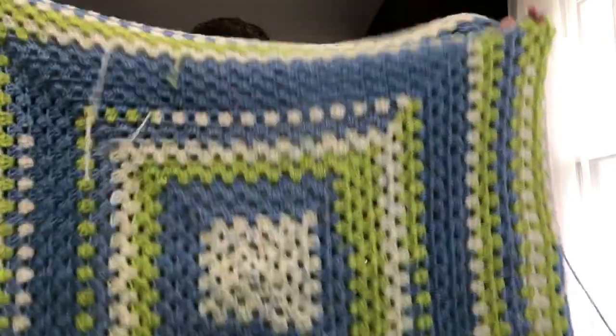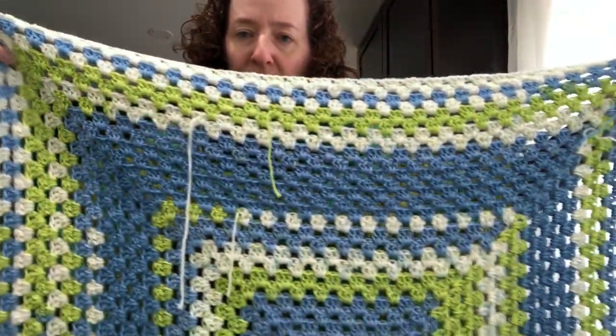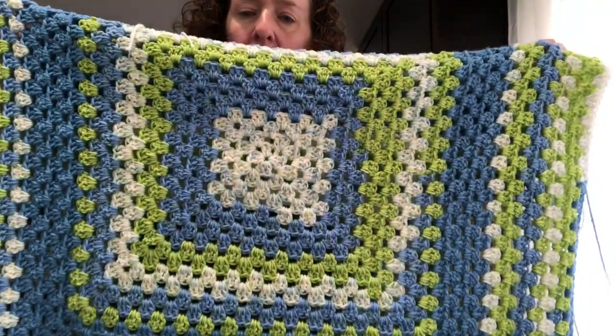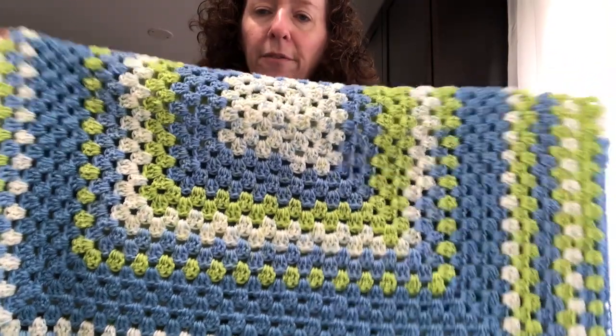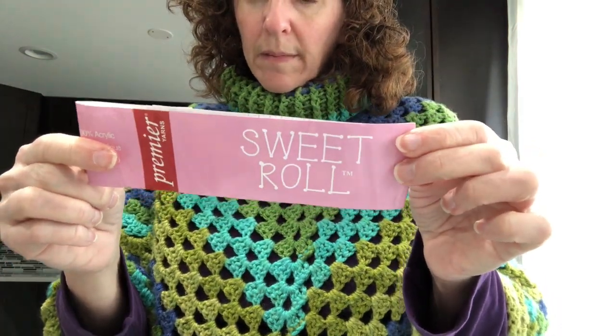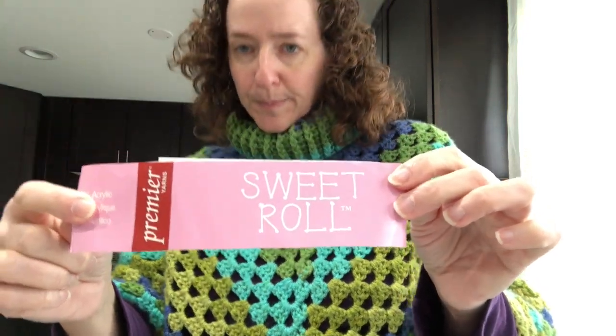I have some WIPs to show you. I was making seven baby blankets out of Sweet Rolls yarn and these next three blankets are from the Nervous Knitter — her video is called 'How to Crochet the Basic Granny Square.' I'll put a link in the description box below. I just turned the basic square into a huge blanket. It's going to be a baby blanket but it's really big — babies grow, so it's fine. The first color is Premier Sweet Rolls in Kiwi Pop.